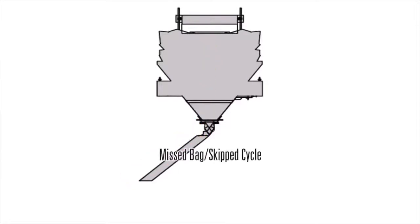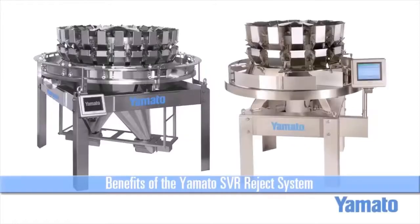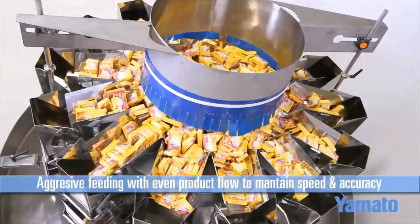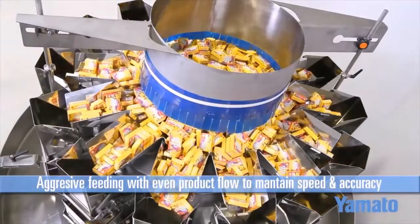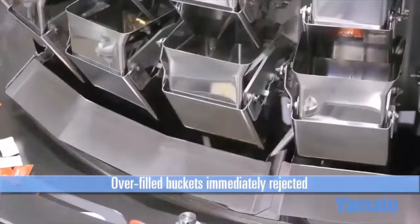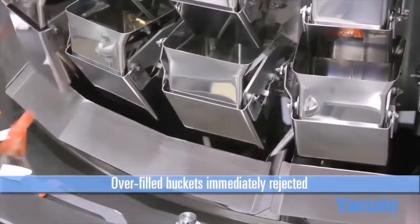Some pneumatic reject systems might even take longer than two cycles. Yamato analyzed all of these issues when developing the patented SVR solution. Overfeeding is no longer an issue. Now, when the weigh bucket is overfed or has an overcount, the Yamato SVR can reject that bucket at the top of the scale onto our rotating reject ring. Not only does this help with efficiencies, but it also helps guarantee count.